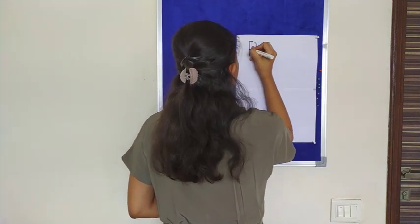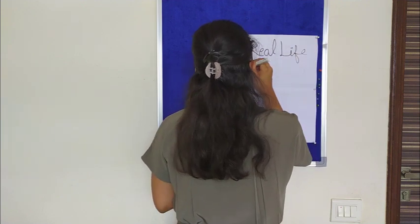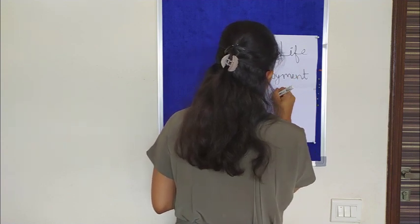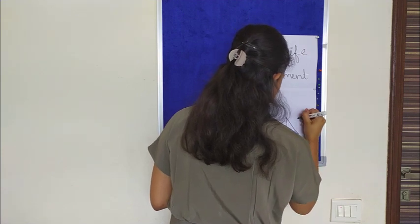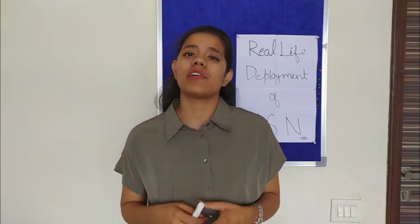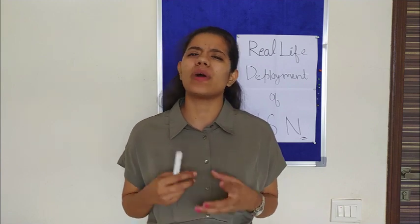Hello everyone. I am Susti Adnial and I am here to tell you about the real-life deployment of wireless sensor networks. But before that, I would like to tell you how the wireless sensor network works, because then it will be easier for you to understand not only why wireless sensors are required to do the job, but also how they actually do the job.